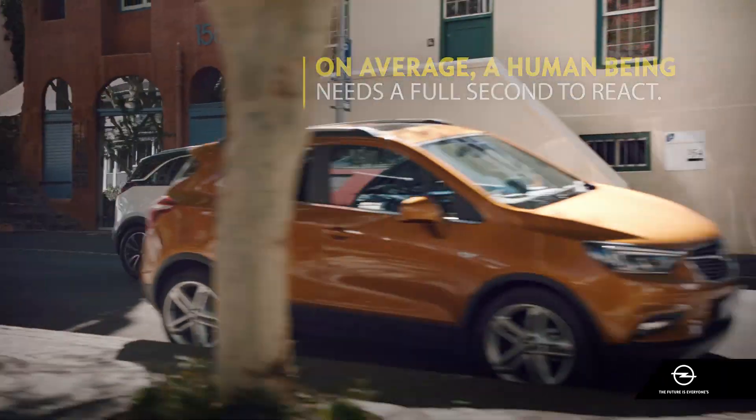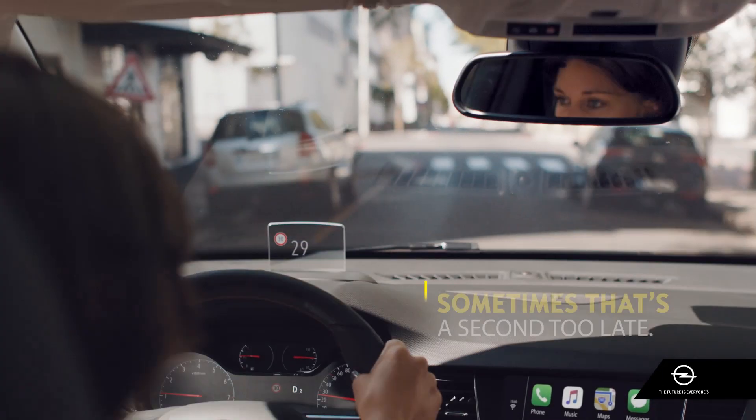On average, a human being needs a full second to react. Sometimes, that's a second too late.